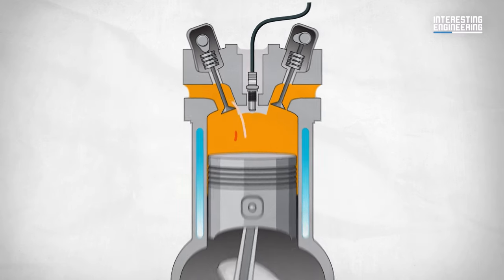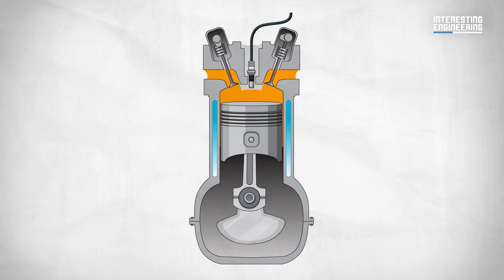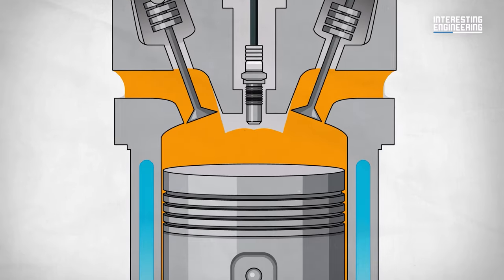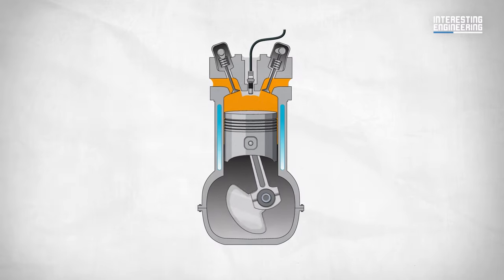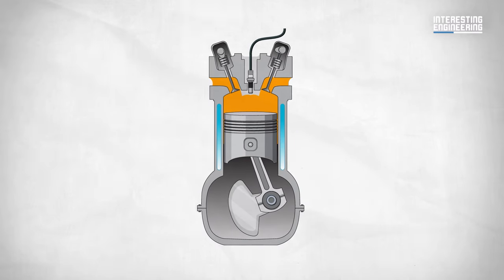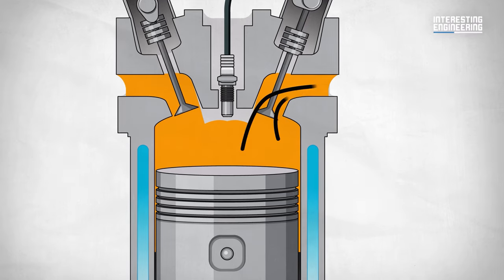With the intake valve closing, the piston goes up and compresses the mixture — this is the compression stage. From there, the spark plug ignites the mixture, and the combustion generates power that pushes the piston down. That's where the power is generated. The last stage is the exhaust, in which the exhaust valve opens and gases exit the cylinder. This whole process is repeated, making the propeller propel and get the airplane flying — repeating until either the pilot is done or out of fuel.